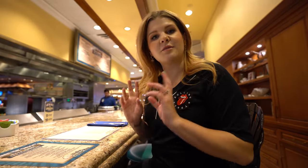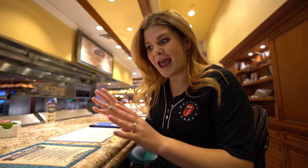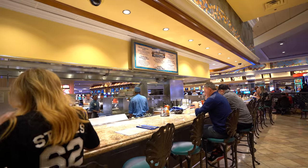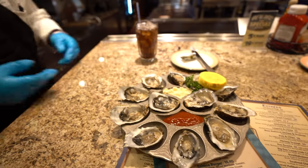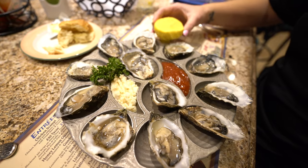We stopped to get some light lunch and decided on Big Sur Oyster Bar. This place is really popular and really busy. We're here for the 'What the Shuck' happy hour — they have half-price oysters on the half shell. I love oysters and they also have other seafood options at a really reasonable price. We got our oysters and I am so excited!